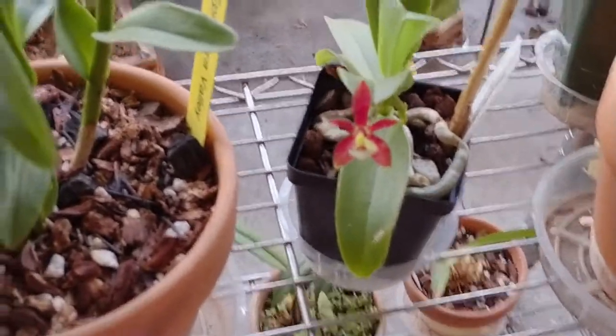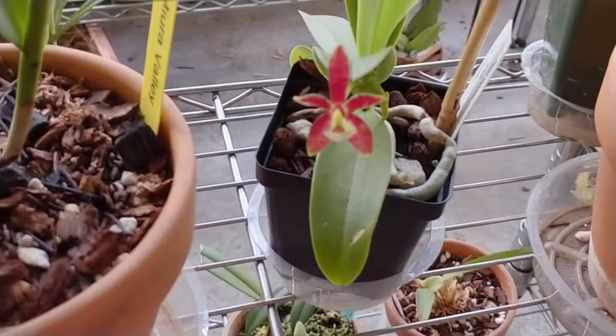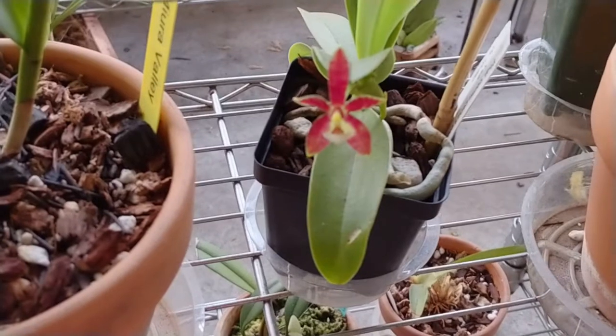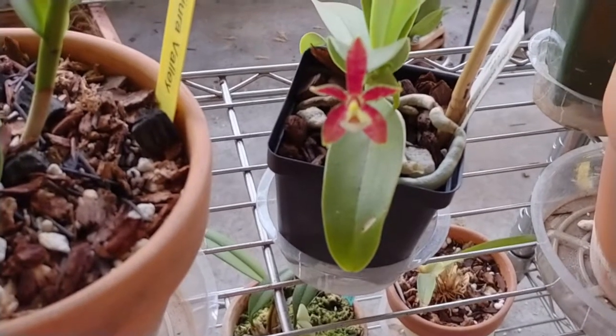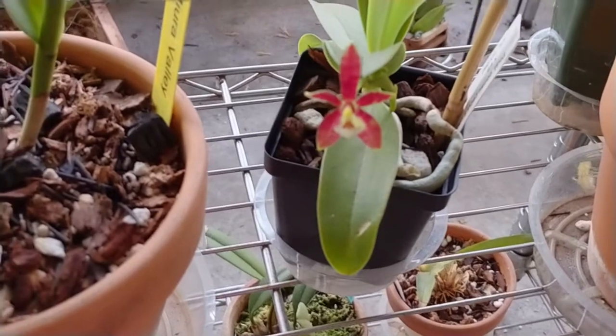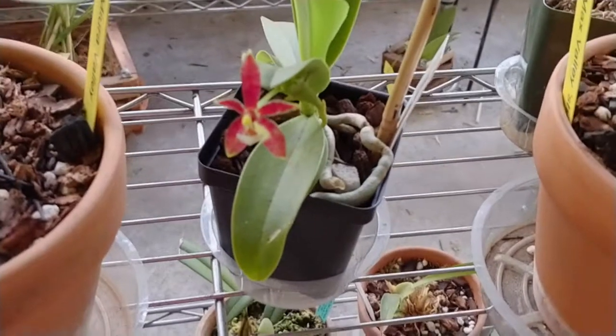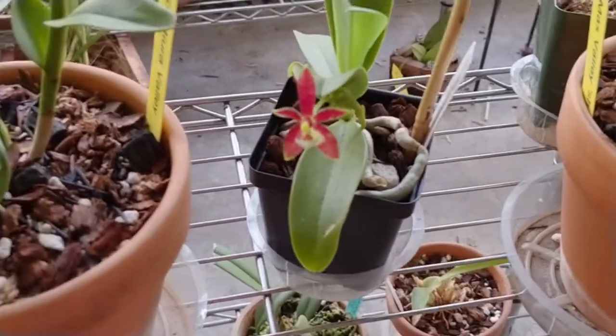Let's see what's brand new lately. My Phalaenopsis cornu-cervi — that's got another bloom that opened. It's a sequential bloomer. I've not had it very long.